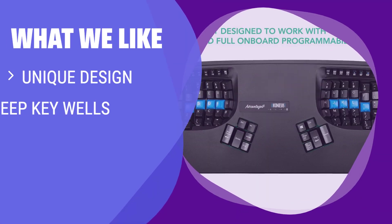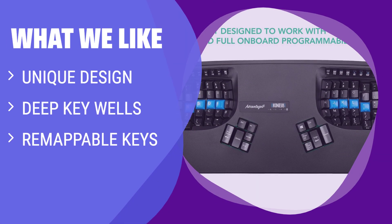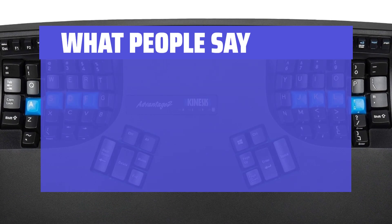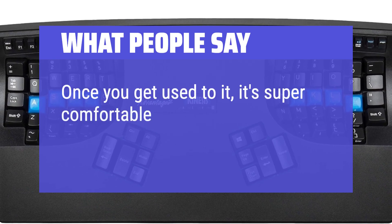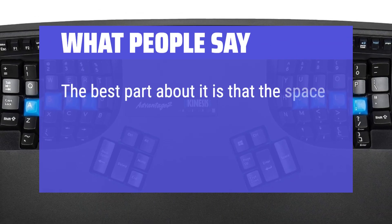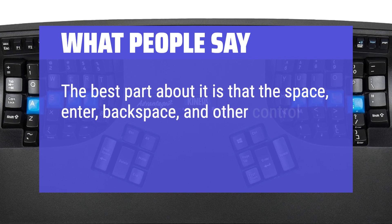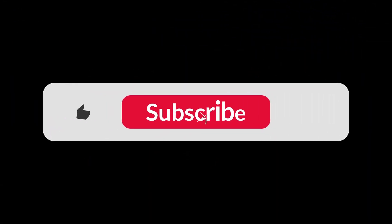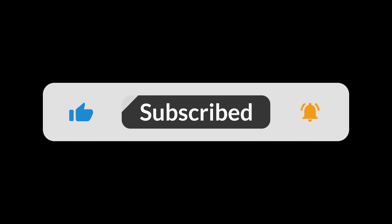What We Like: Despite its unconventional look, the Advantage 2 offers unmatched comfort with its deep key wells and remappable keys. If you prioritize comfort over aesthetics and want a keyboard that can be customized to your work style, this is the keyboard for you. What People Say: Once you get used to it, it's super comfortable to type with. The best part is that the space, enter, backspace, and other control keys are all in the center where your thumb is located. You can find the Amazon purchase link in the description below. Hope this video can be helpful to you. Thank you so much.